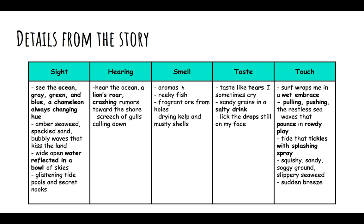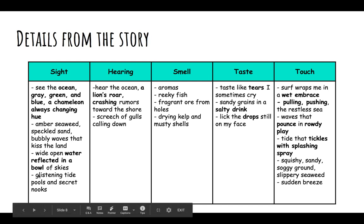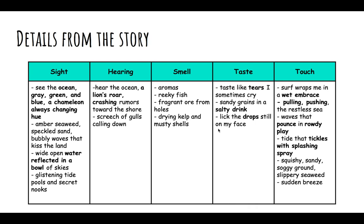For smell, the author wrote that she could smell different aromas at the ocean. She could smell the reeky fish, fragrant ore from holes, drying kelp, and musty shells. Notice the different adjectives the author uses — to describe the shells, she uses the word musty; to describe the color of the seaweed, she uses the word amber; and to describe the tide pools, she uses the word glistening. The author is being very specific with the adjectives she uses to describe the different sights, sounds, and smells of the ocean.